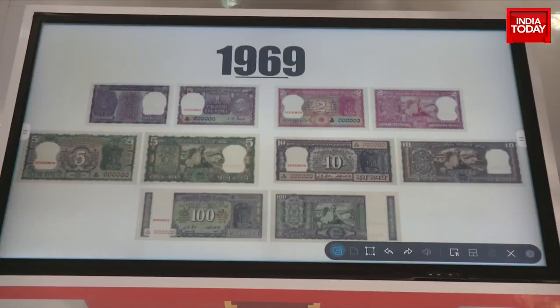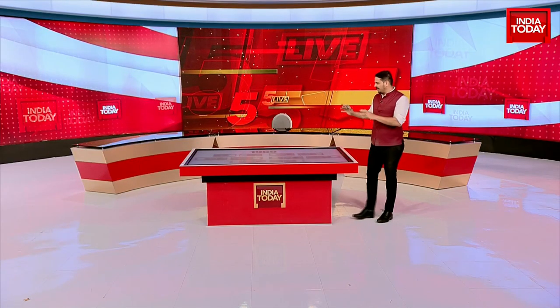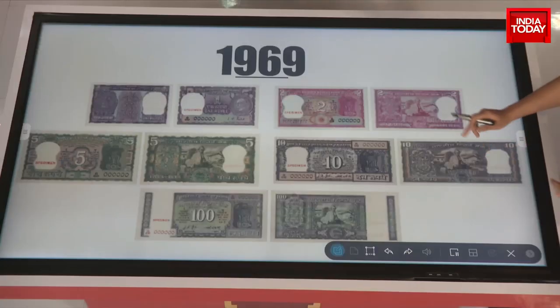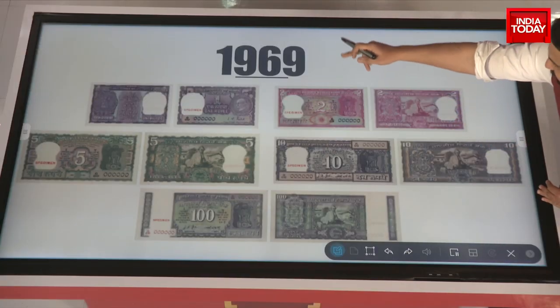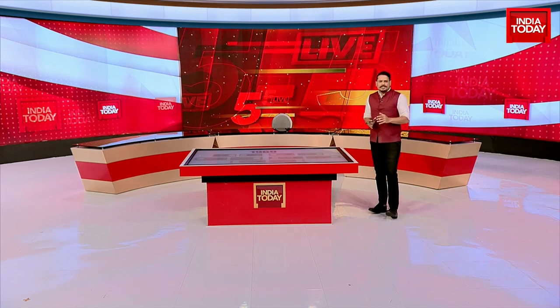After that came a very big slew of notes. For the first time, the Mahatma Gandhi image entered and was issued prominently — both the picture of Gandhi's head on the one rupee notes as well as the iconic image of the seated Gandhi. This was in 1969, and a lot was about to change in the country.